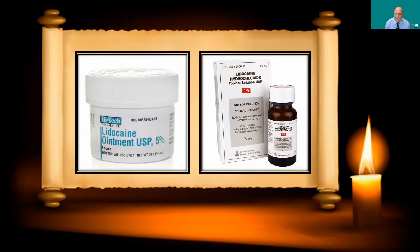You can supplement that with lidocaine spray — here you see a 4% solution. The higher the concentration, the better.